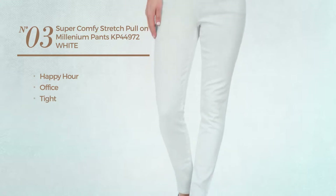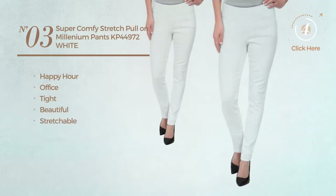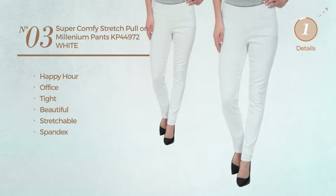Number three: a happy hour office tight pants, featuring a beautiful design crafted from stretchable spandex, available in 16 colors.